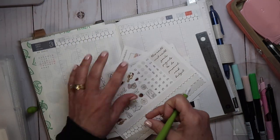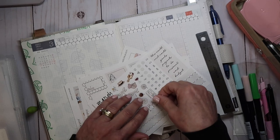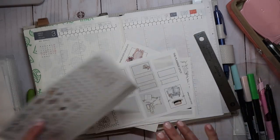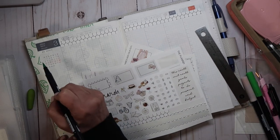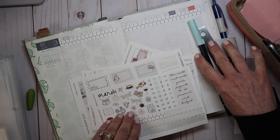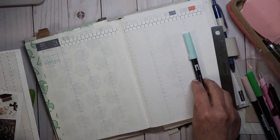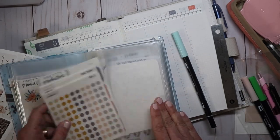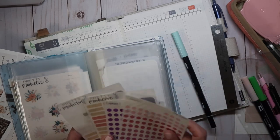I have a bad habit of putting these on my table, so I'm going to put these back. I should take a picture sometime of what my table looks like as soon as I get done doing a plan with me. I'm going to highlight the week that we're in so that it pops, and I am going to highlight the dates just to make that easier for me to read.